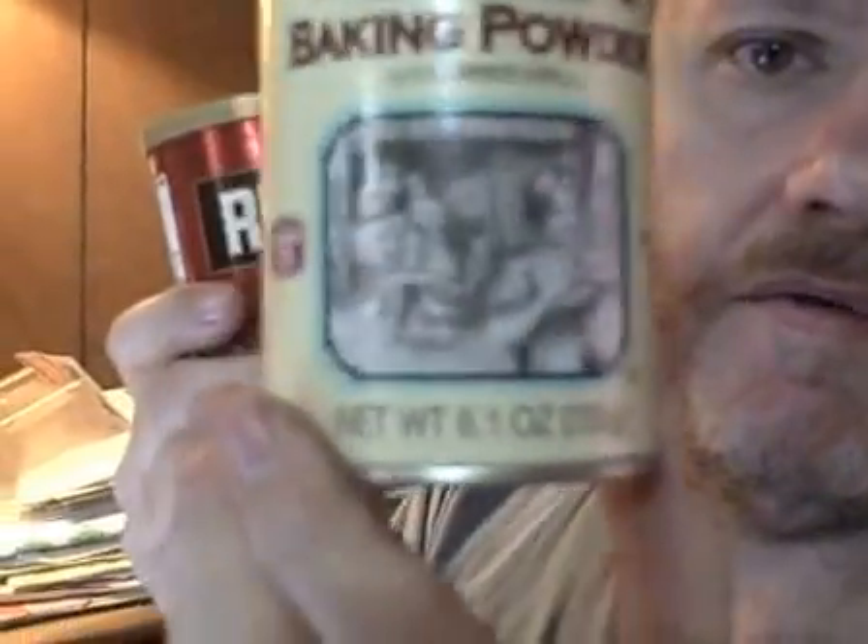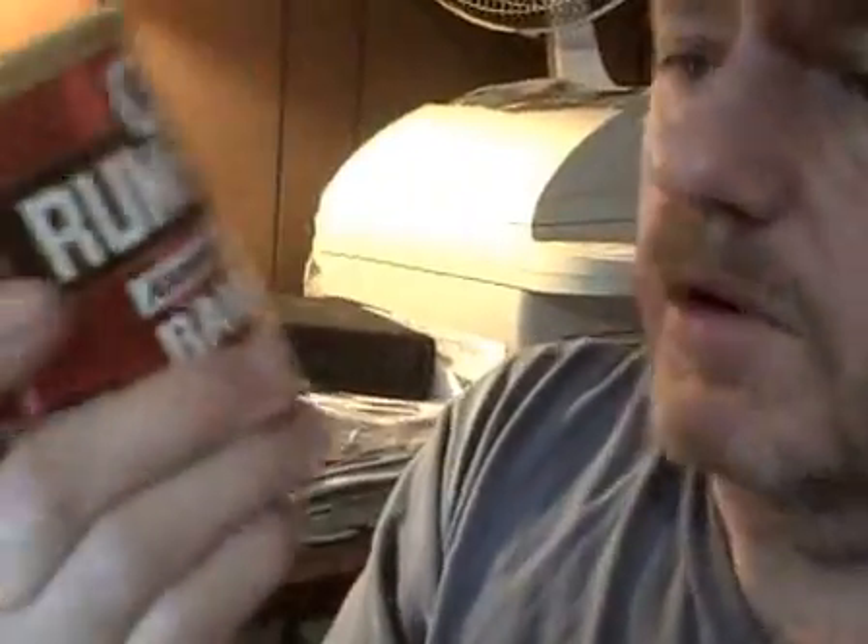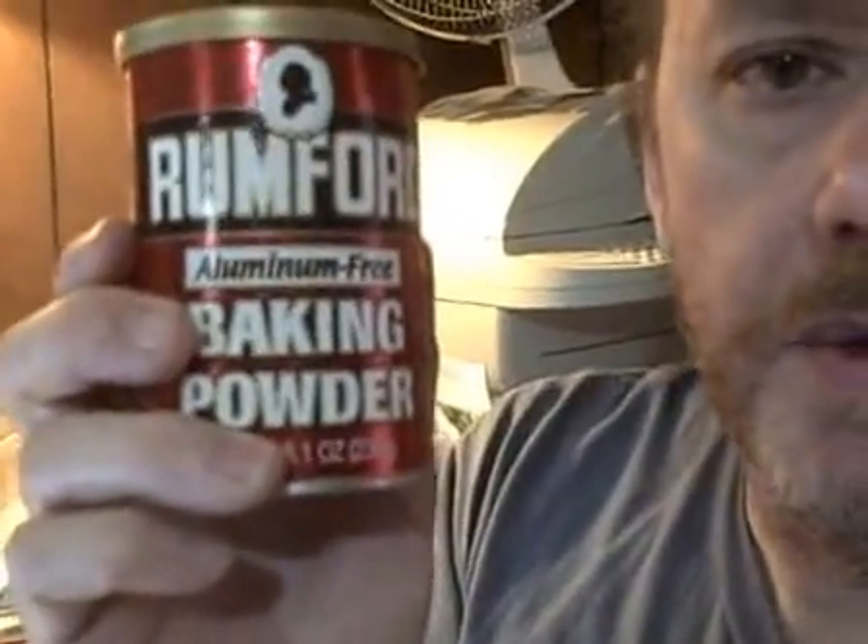I just don't want it. If I don't have to eat it, I don't want it in there. In a pinch when I ran out, I bought a brand that does have aluminum in it and only used it until I could get more. This aluminum-free kind is a little bit more expensive, but it's worth it.